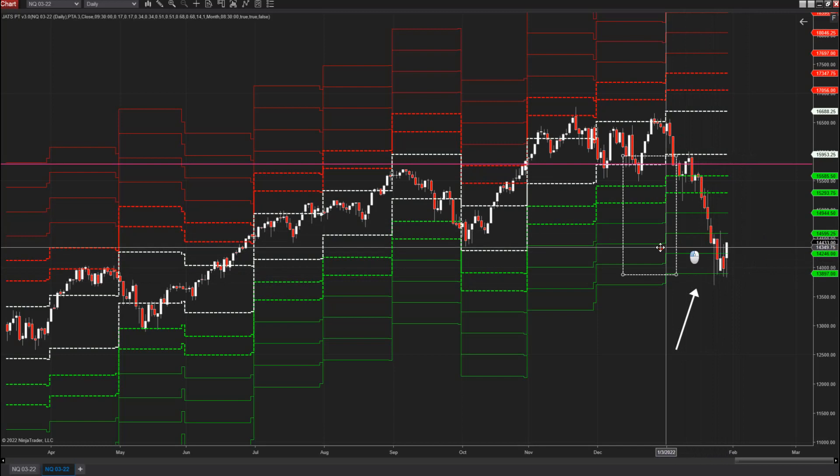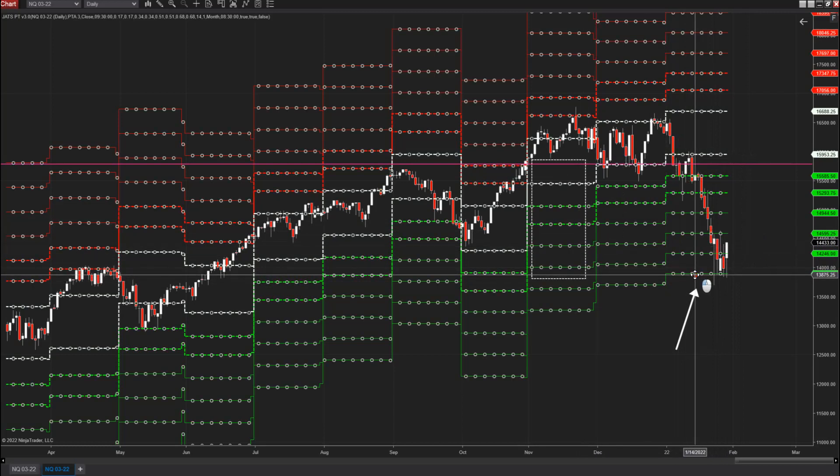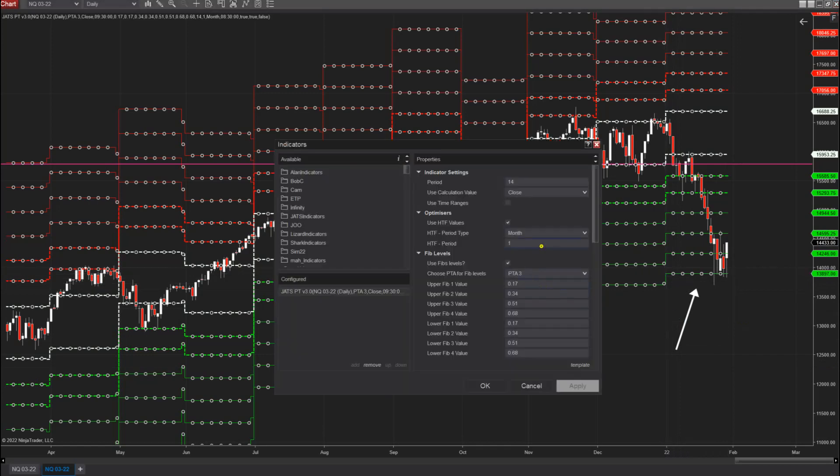That is algorithmic for a reason. The markets are algorithmic and these ranges can be set up with the PT indicator on your weekly, monthly, and daily, and run your extensions. So I ran this to the 68, the first standard deviation.